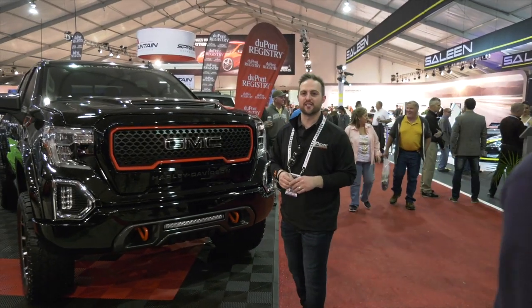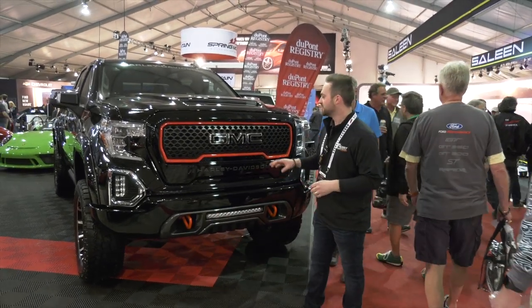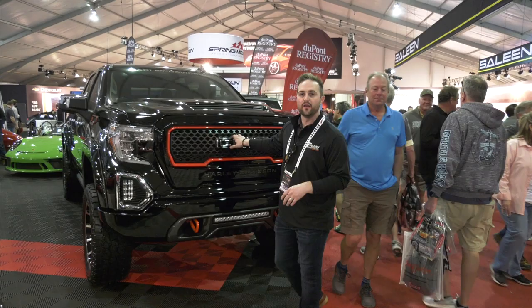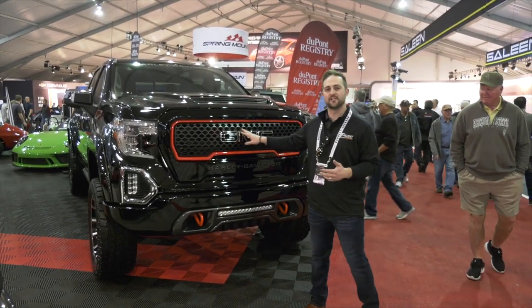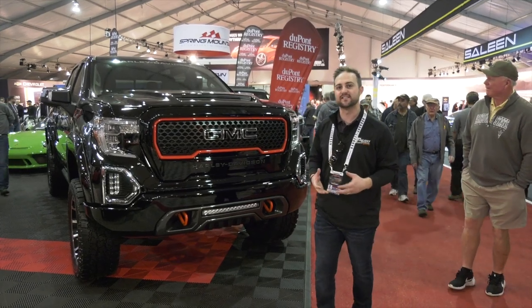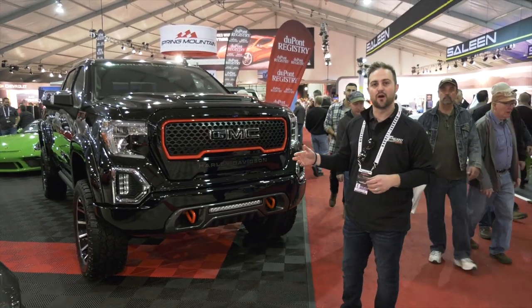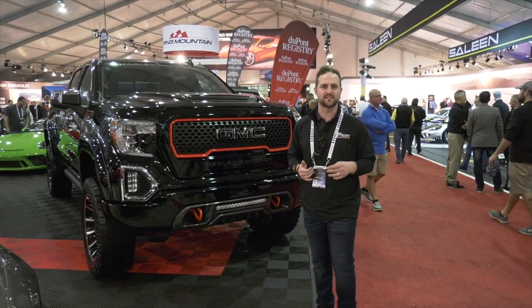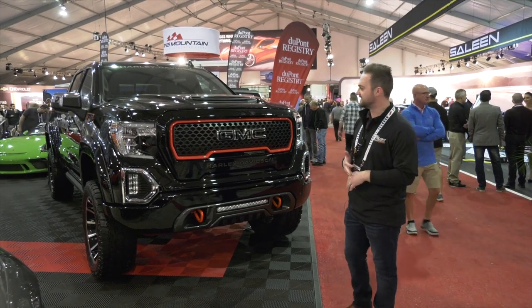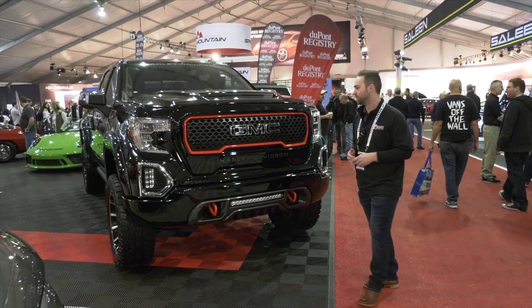We're here at the 2020 Harley-Davidson GMC. We're going to be building 250 of them for the 2020 model year — this is actually truck number 001. To make this truck a GMC Harley-Davidson edition, we took the base SLT 6.2 truck with the PDT package, which comes with all the great options people are looking for: heated and cooled seats, heated steering wheel, navigation, sunroof — all the bells and whistles.